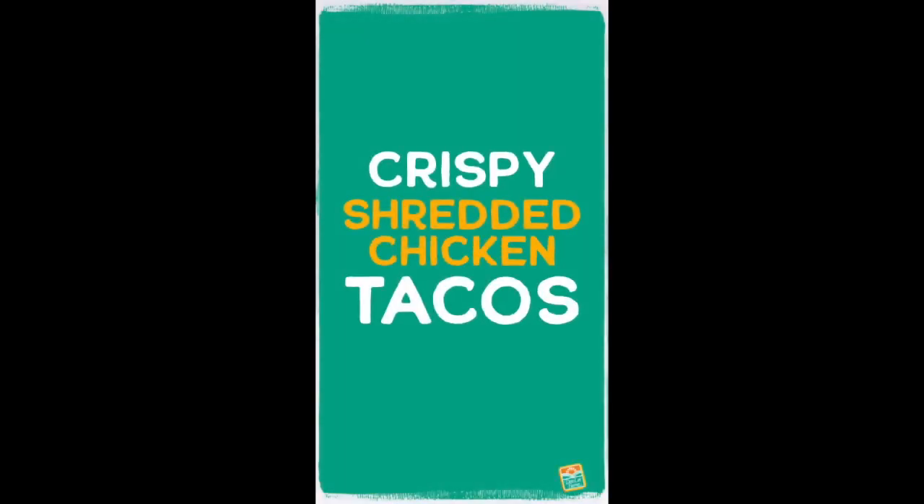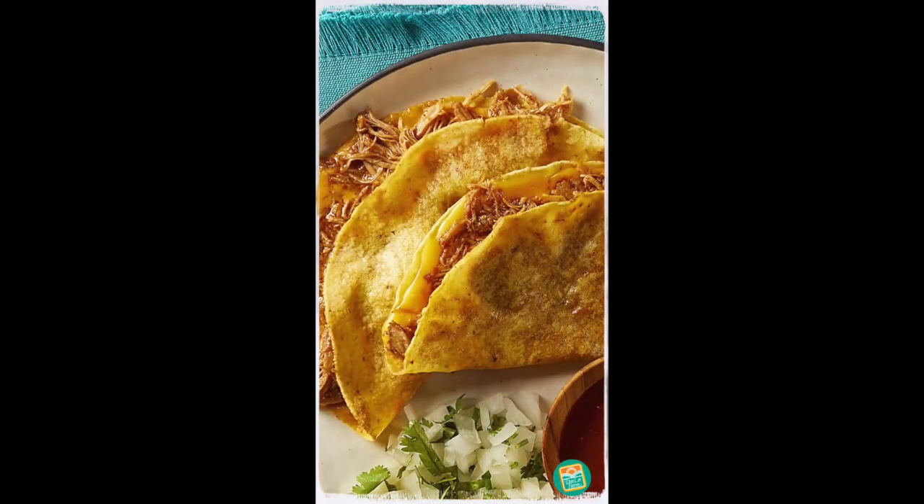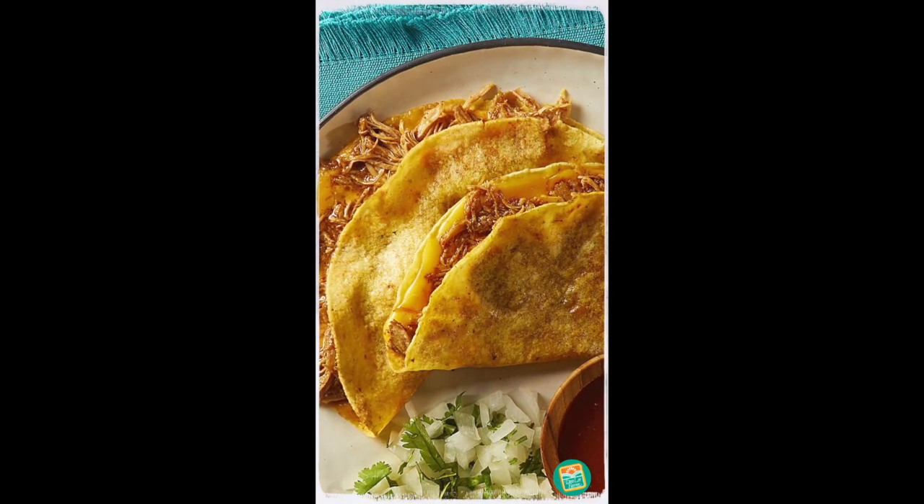You asked, and we made it! Donnelly Farms Crispy Shredded Chicken Taco. A mouth-watering, crispy, street-style taco.